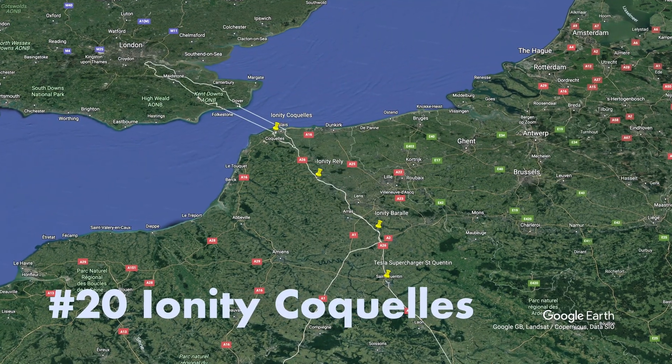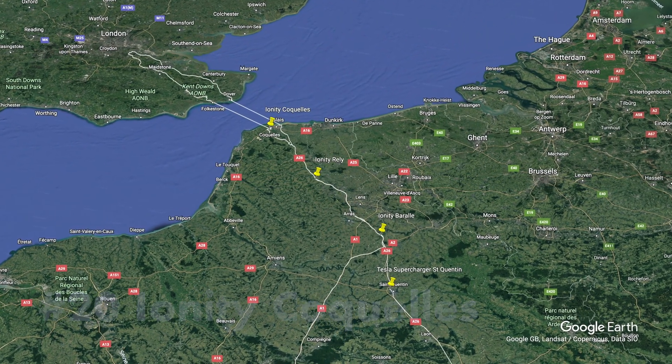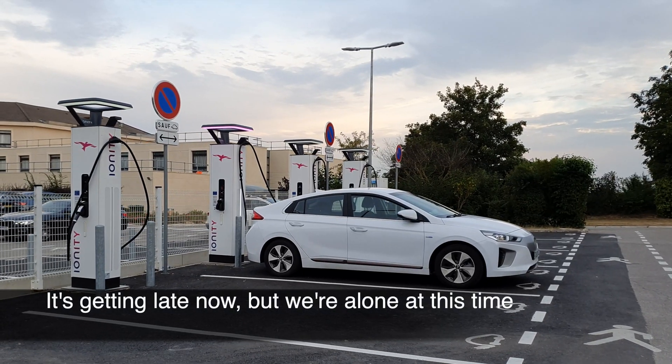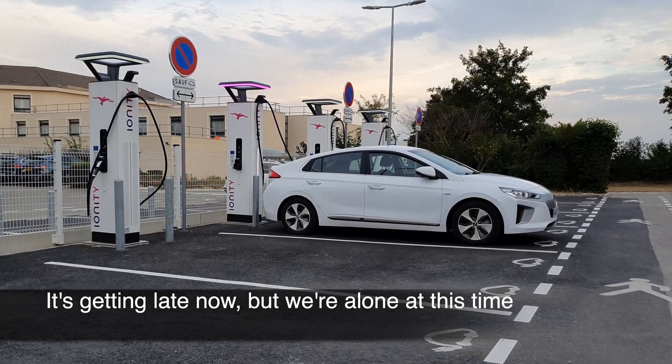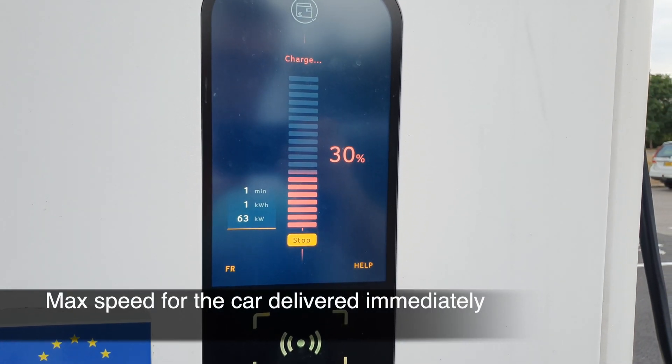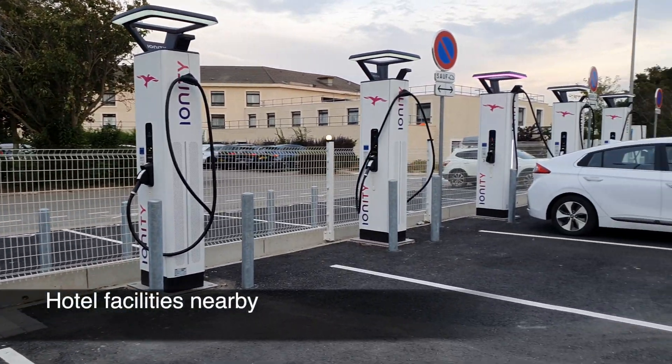And finally, Ionity Coquel — late in the day but full availability, we are alone. We start, we charge, full speed. It's really what you want the experience to be.